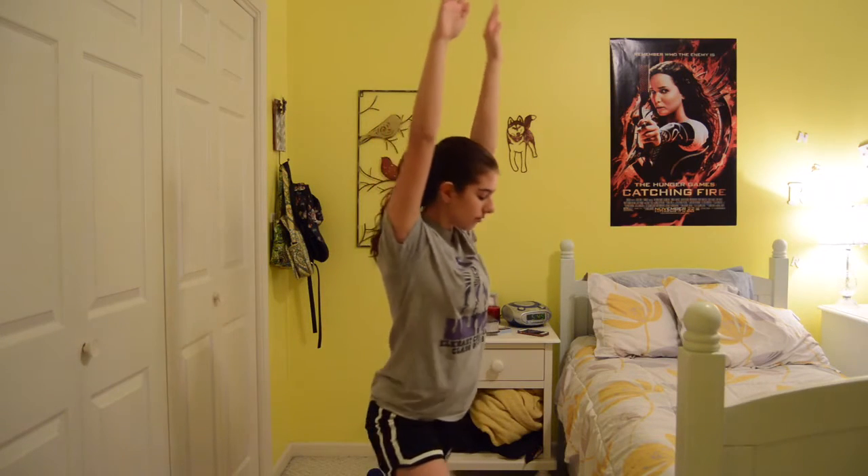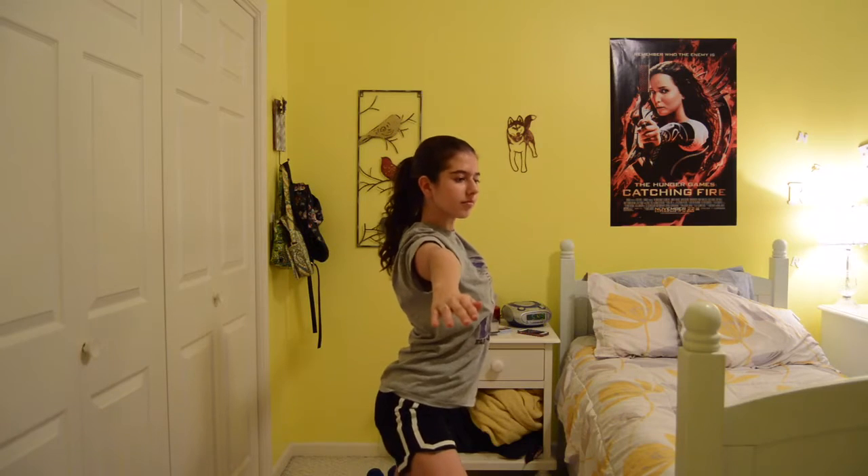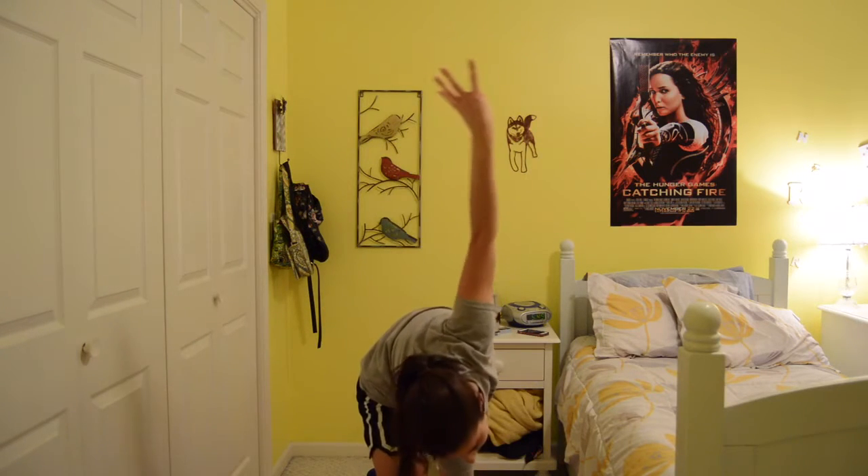I enjoy doing yoga and exercise in the morning because it's a good way to wake up, and it's kind of fun. It's good to get your exercise in.